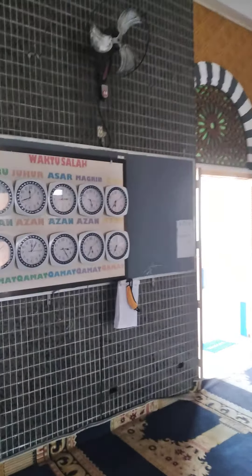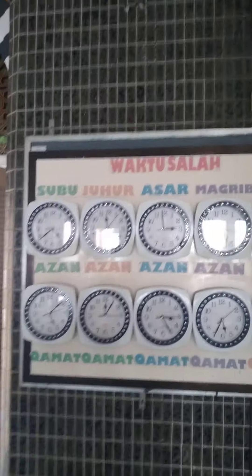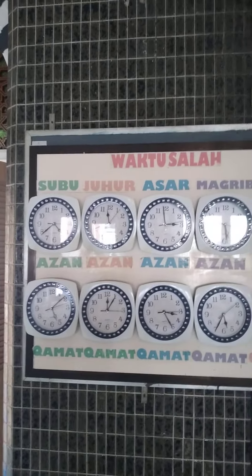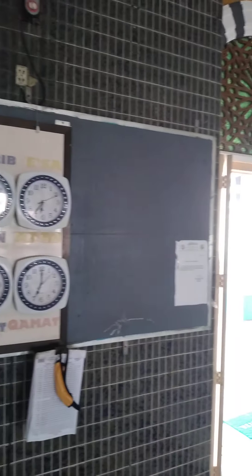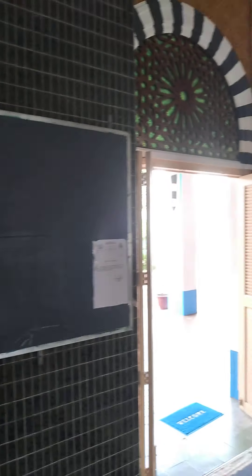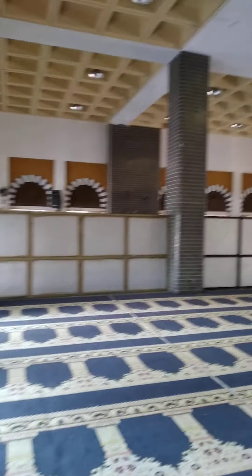We have the waktu solat board here showing all the solat times — the iqamah and the solat times.